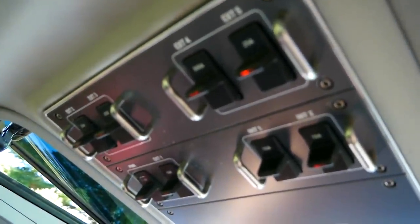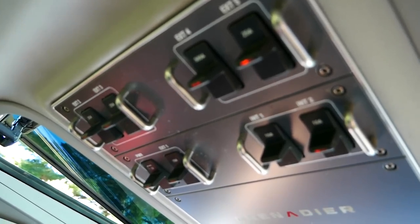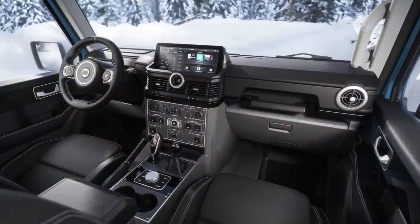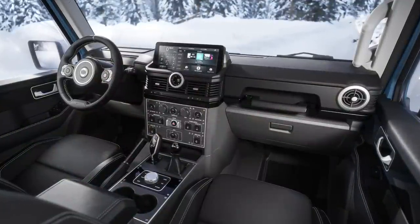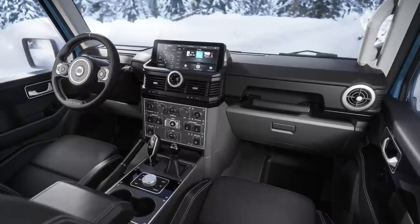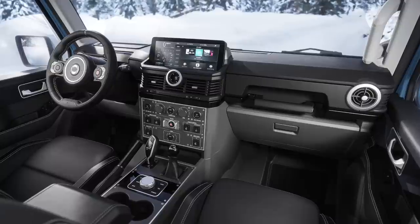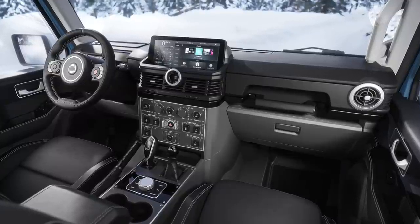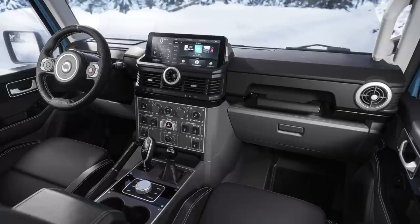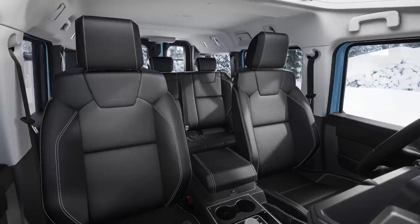It comes standard with four switches, with an option to get eight — already plugged in and wired so you just take your light bar, plug it right into one of the outlets, and turn it on with one of the switches. There's also an off-road mode and a wading mode. This vehicle is capable of wading through about 32 inches of water. What that does is turn off a lot of the auxiliary fans so you're not throwing mud and water up into the engine compartment.